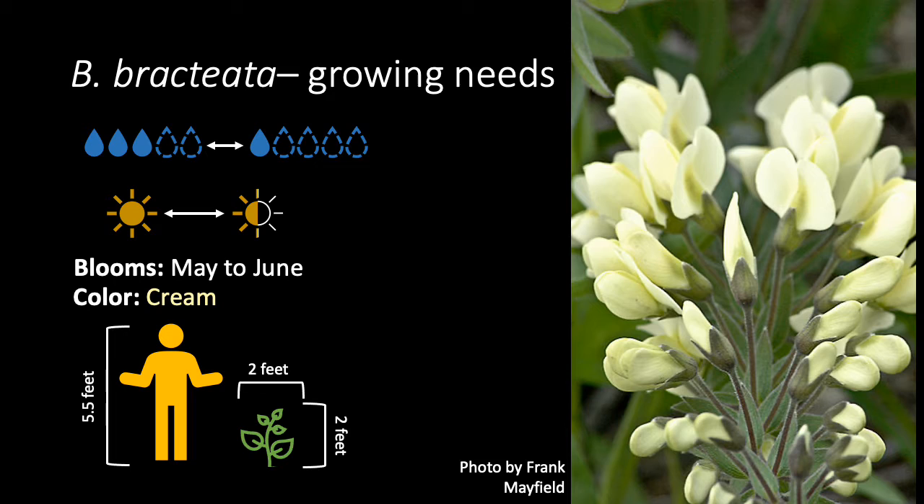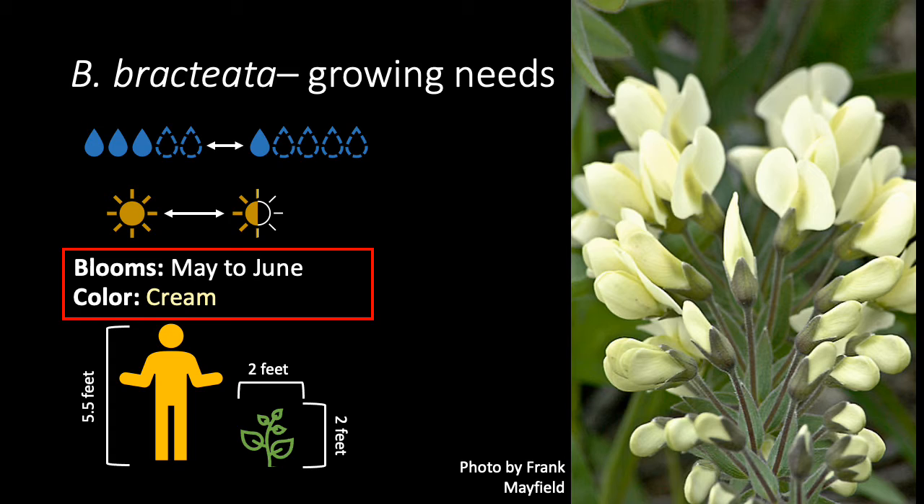Cream wild indigo works well in native gardens and as small, shrub-like focal points. This species likes drier conditions, with water preferences from medium to dry. It thrives on sun, but will grow in partial shade. The cream to light yellow flowers are one of the earliest prairie flowers to bloom in the spring, starting around May and going through June. Plants will reach about 2 feet tall and spread to about 2 feet wide.